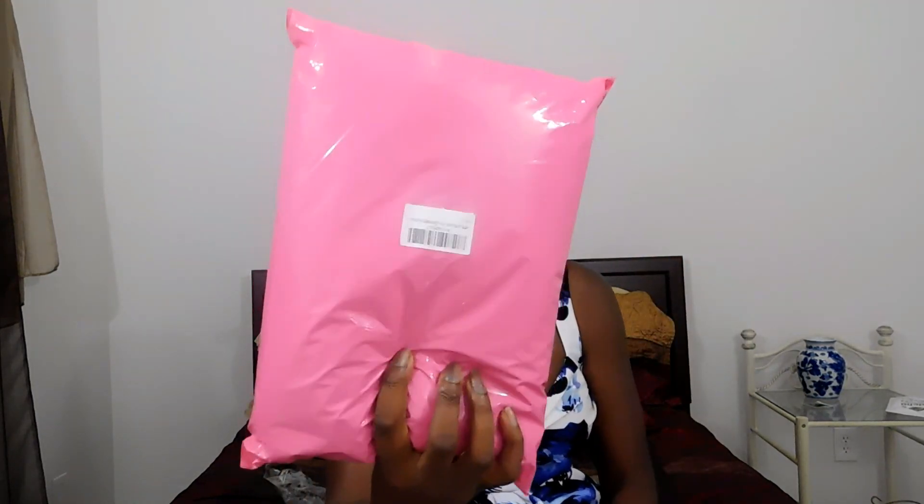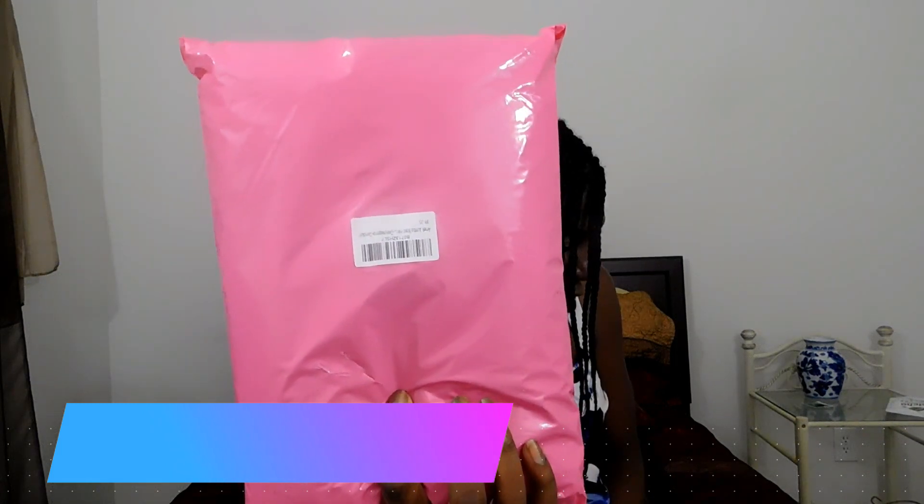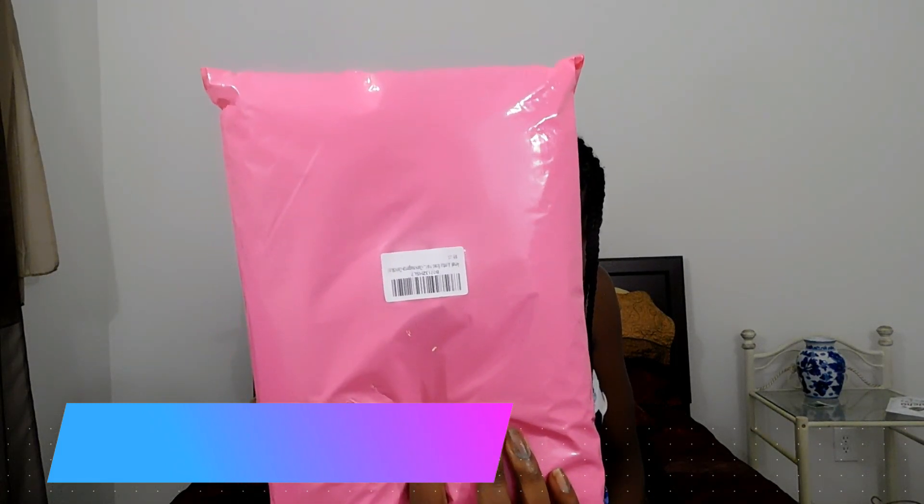Now the hair comes in packs — this is the pack that it came in, a nice clean pack. It's called Amelia Jumbo Braid Hair in 5 pieces, and I got two of these for $26.99.